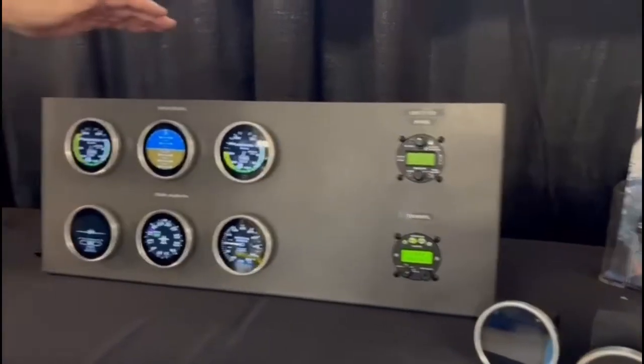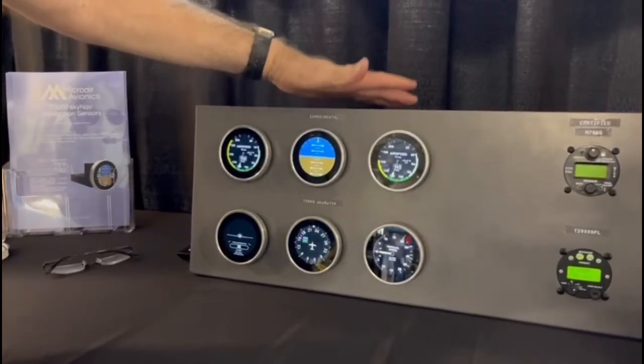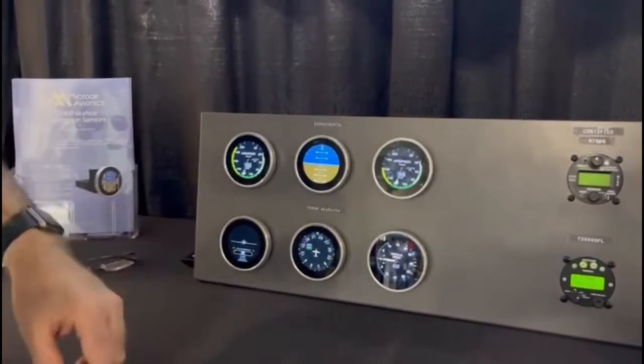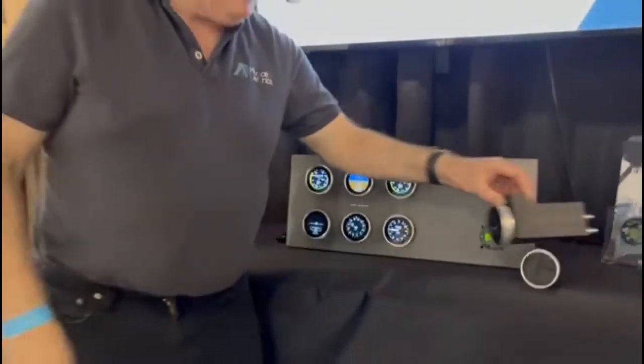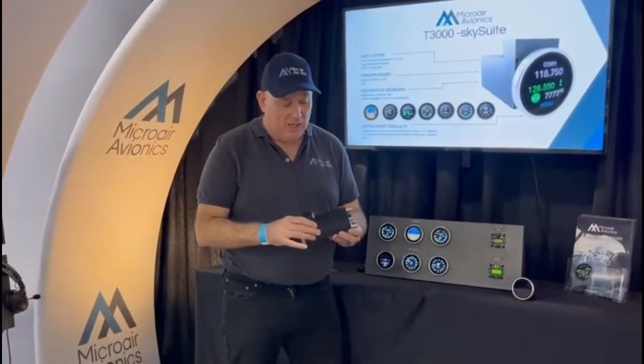What we've launched today is a range of experimental products. It's our first time we've done an experimental product which has a full suite of avionics. What we have here is our T3000 SkySuite.